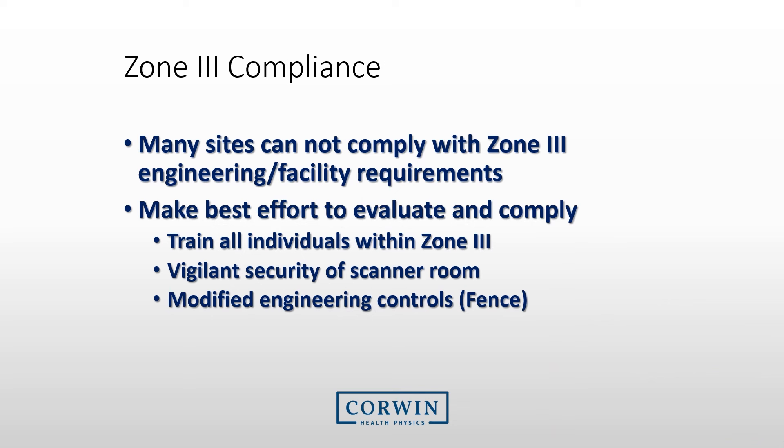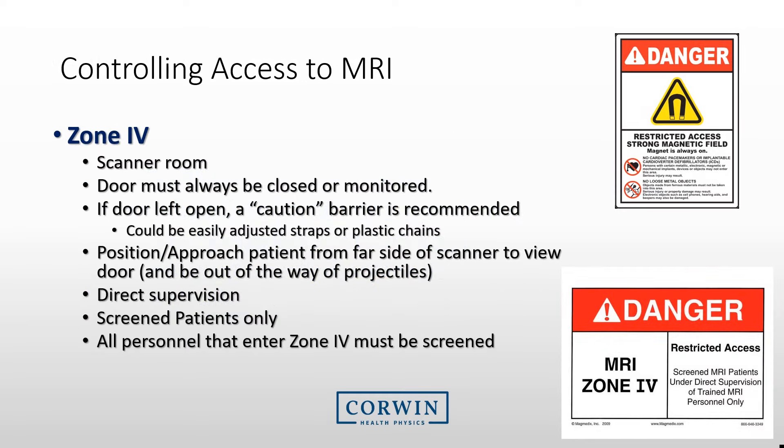Many MRI sites were configured before many safety regulations were created, so compliance with Zone 3 is very difficult. We would typically like Zone 3 separated and access controlled by badge or code. For sites that struggle with engineering controls, make your best effort to evaluate Zone 3 requirements, ensure all individuals are trained, maintain vigilant security of the scanner room, and consider ferromagnetic monitors or plastic fences. Zone 4 is the most hazardous area — the scanner room itself. Keep the MRI door monitored at all times, close it whenever you enter, position the patient from the far side of the scanner, and ensure only screened individuals access this area.